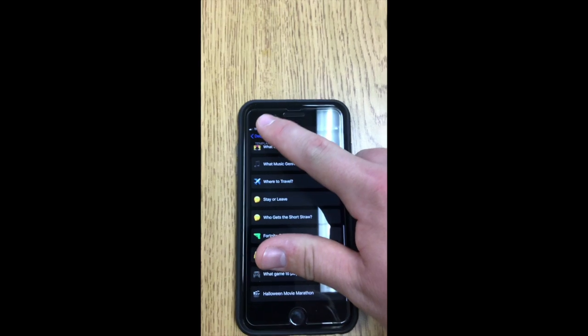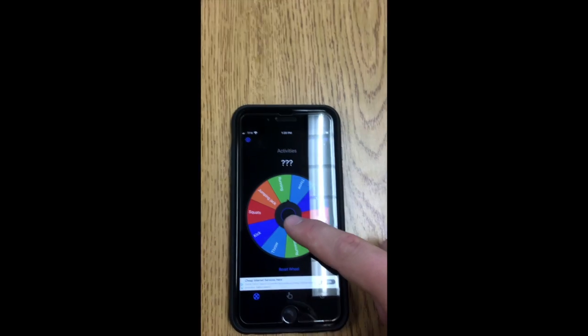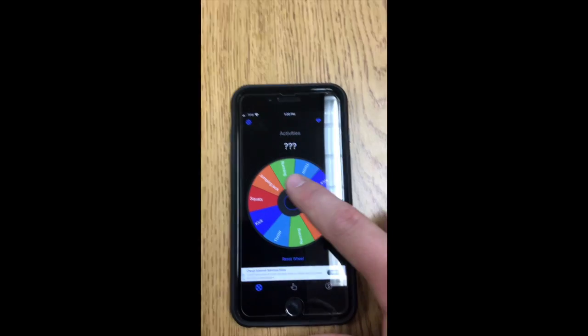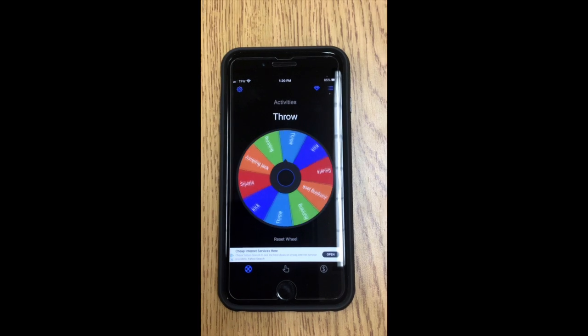Then you do 'yes.' That part's a little confusing — you have to go back, and then you go into 'activities,' and there's your wheel. You can let your kids spin the wheel and it'll tell them what to do.